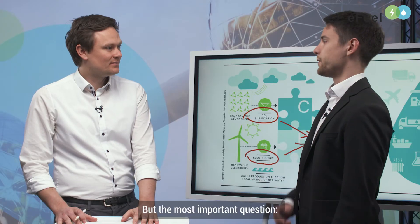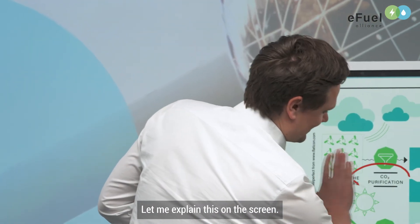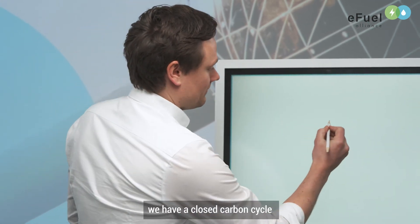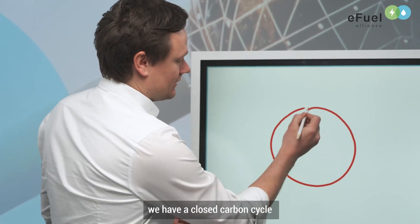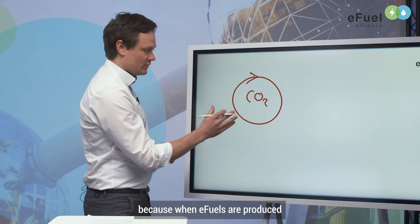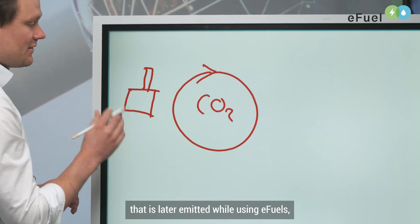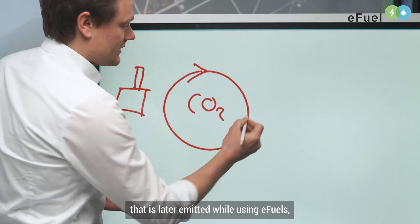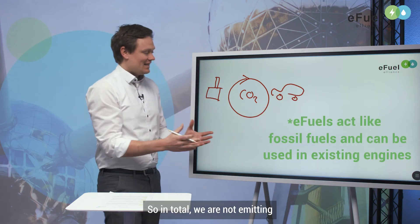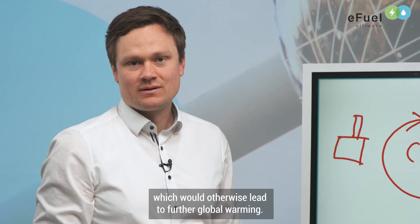The most important question is: why are E-Fuels climate neutral? We have a closed carbon cycle when using E-Fuels, because the same amount of CO2 that is bound during production in the E-Fuels plant is later emitted when using E-Fuels, for example in a car. So in total we are not emitting further CO2, which means no additional global warming.